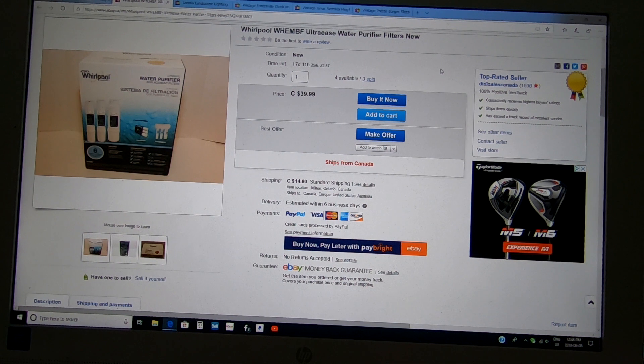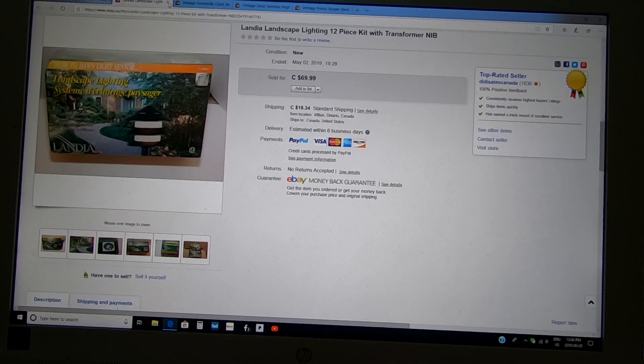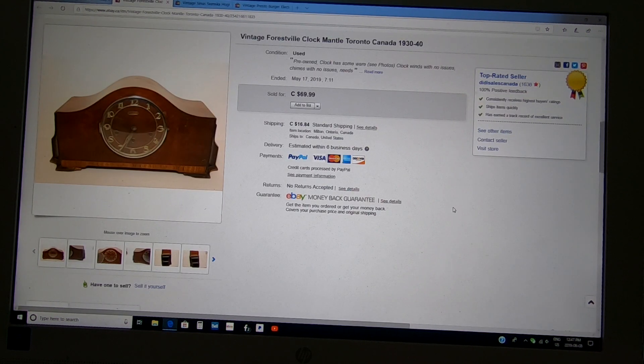This I've had for a long time — a sealed 12-piece lighting kit for your garden, comes with the transformer, wires, and everything. I bought it for $7.99 at the Salvation Army in Burlington, Ontario last summer. Kept it and kept it, and it finally sold on May 2nd. It's spring, so the timing was right. Sometimes things take time to sell, guys.